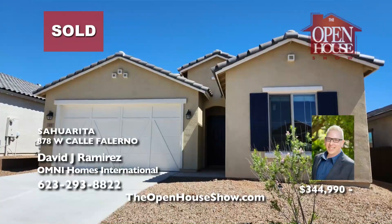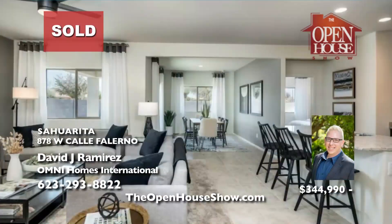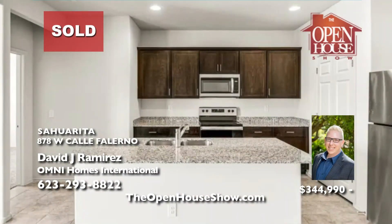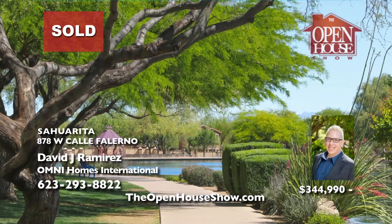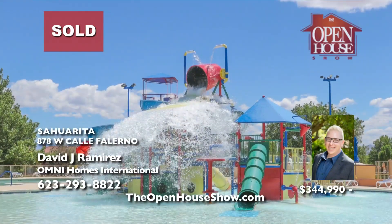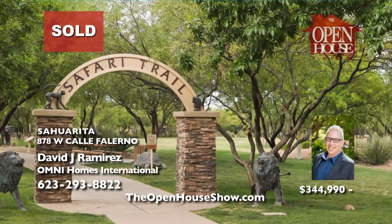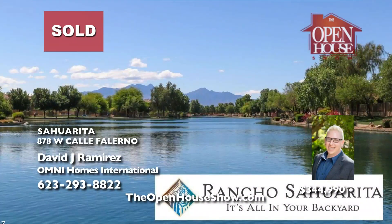David Ramirez wonders: are you looking to get into a new home for under 6% interest? Contact David today to find out about new construction incentives. David helped his buyers land a fantastic deal in Rancho Sajarita. This beautiful new construction home by Centex offers 1,565 square feet of open living space with three bedrooms and two baths. The community offers pools, parks, playgrounds, and even a lake.